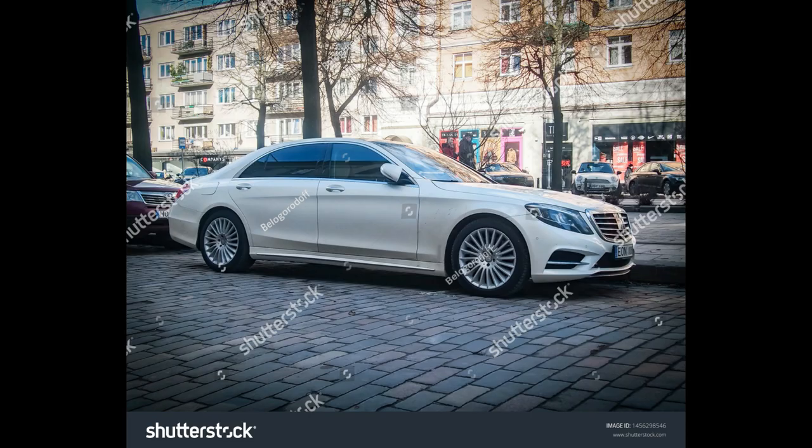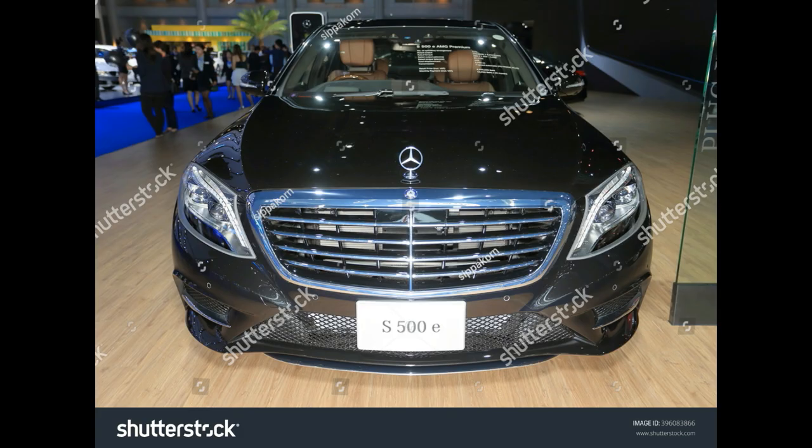Models include the S550, S550 4Matic, S550 4Matic Coupe, S550 Cabriolet, and Maybach S550 4Matic.